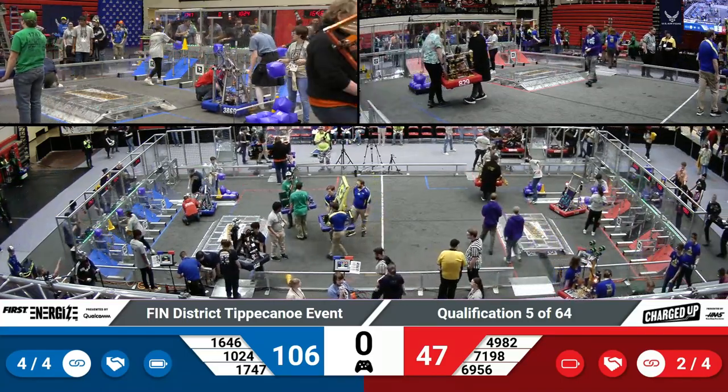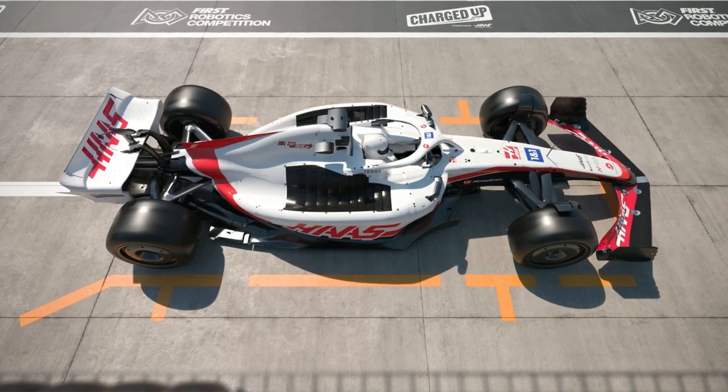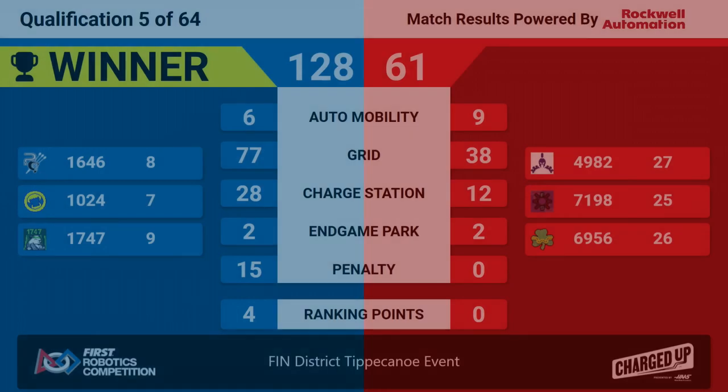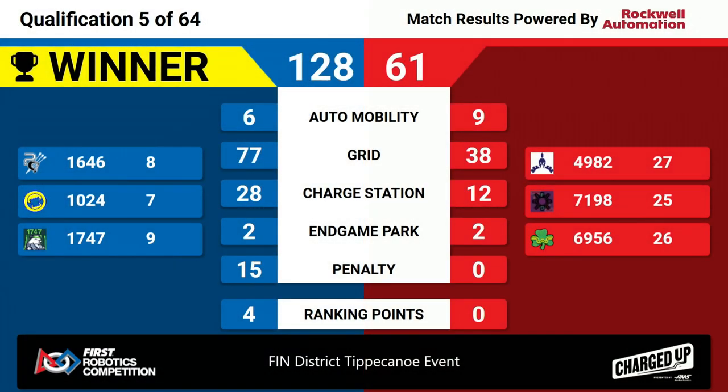Let's see your scores — Qualification Match 5. And the winner is the Blue Alliance, beating out the Red Alliance. Score: Red 61, Blue Alliance 128. Lots of points in their grid, moving their alliance members into picking positions.